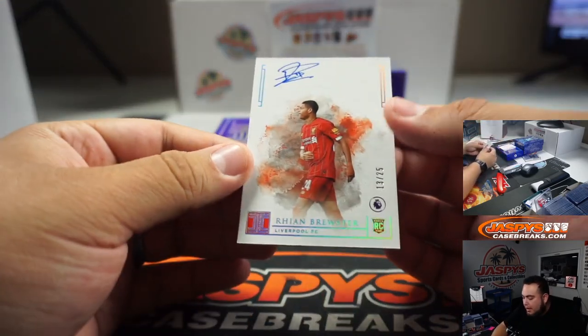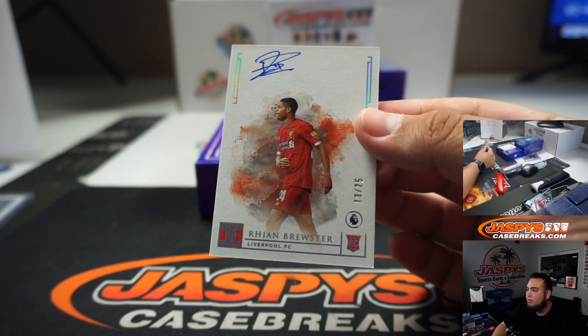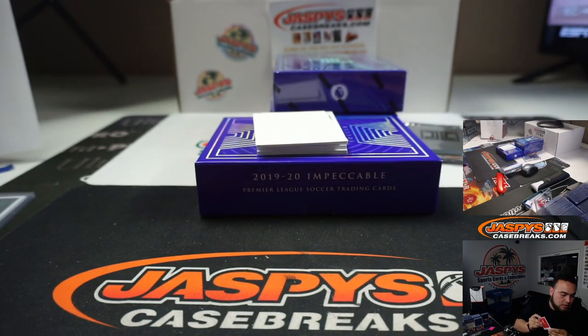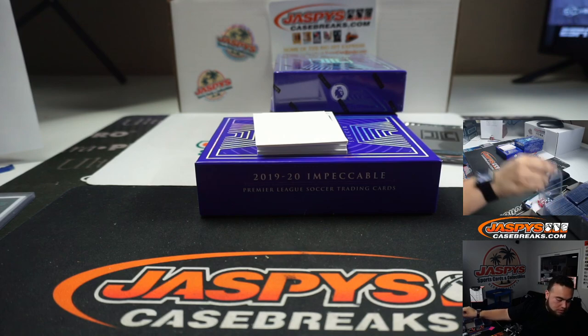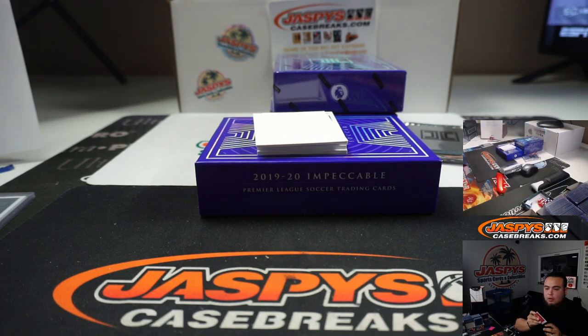We got a Ryan Brewster for Liverpool, 13 out of 25. Liverpool — that is another random number block, number 3, going to Josh Pruce.